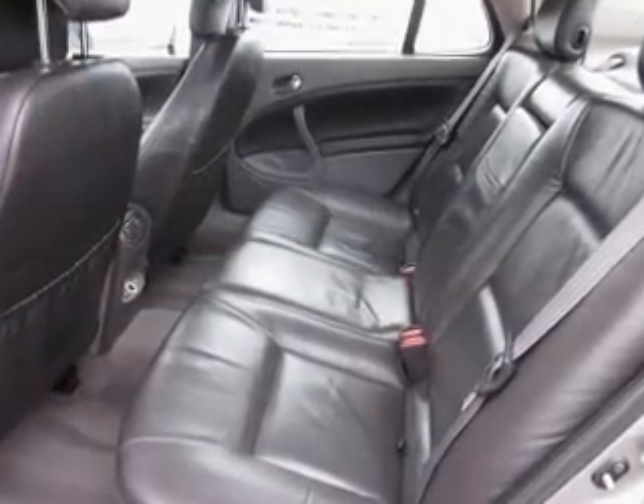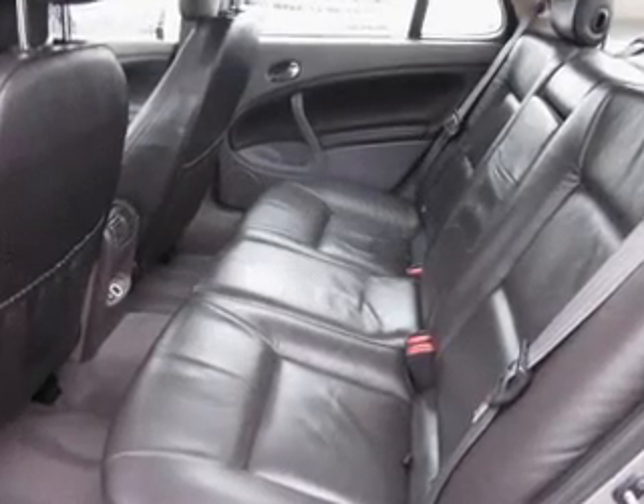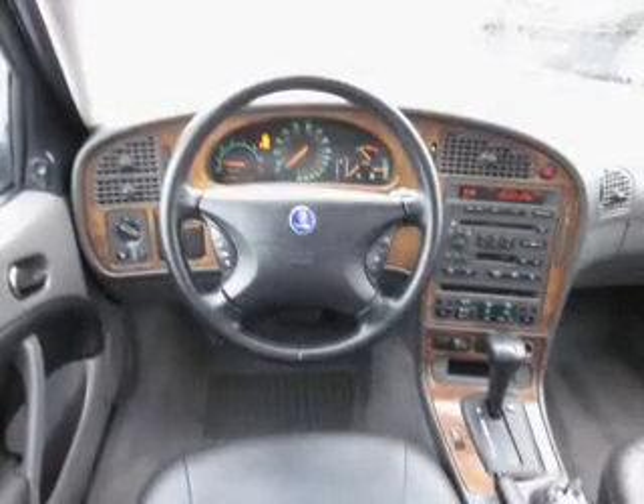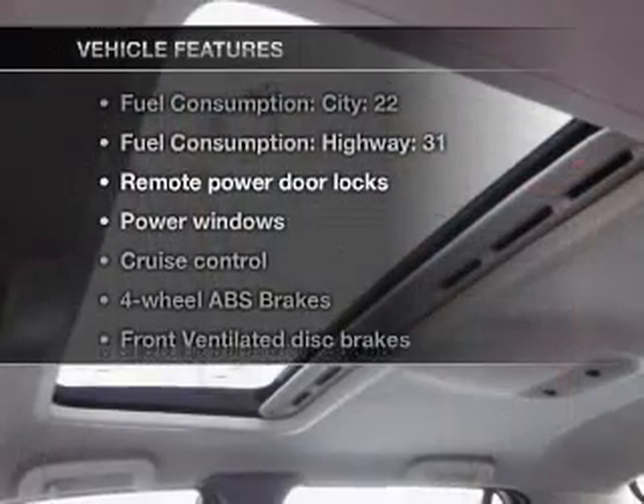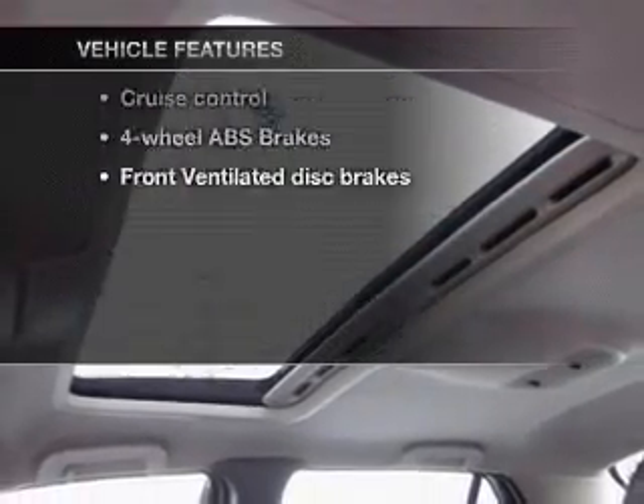Heated seats come for you on cold winter days. There's nothing like a sunroof on a nice day. And memory settings make for a more comfortable ride. With these notable features, you won't want to miss out on the opportunity to own this amazing ride.